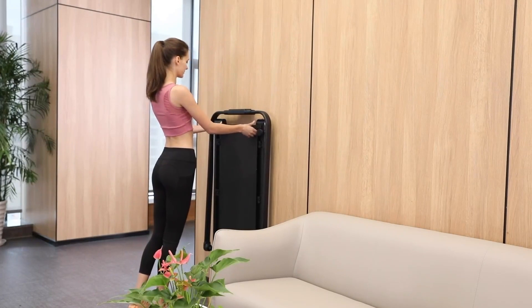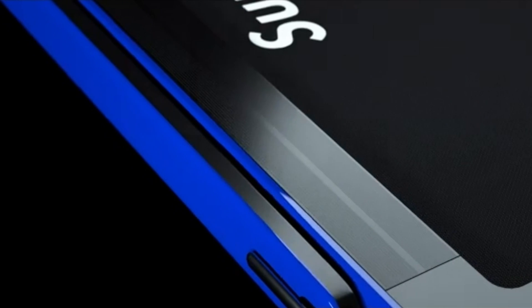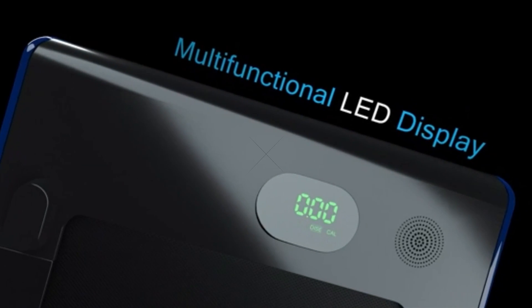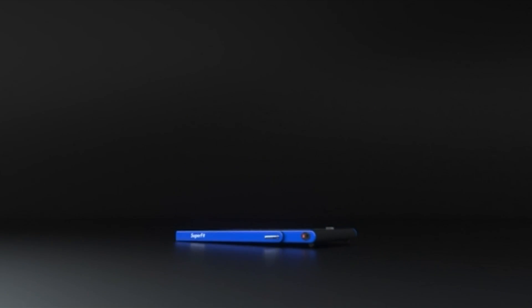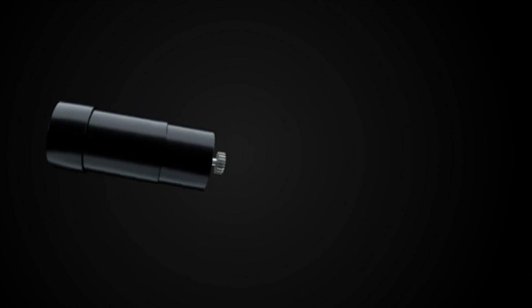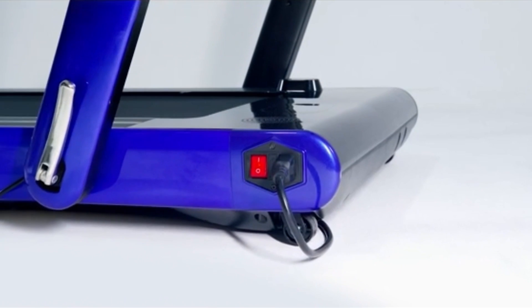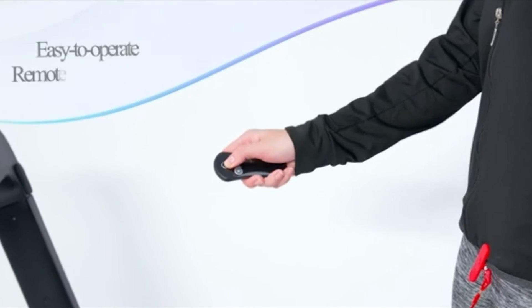The Go-Plus 2-in-1 Folding Treadmill is a versatile piece of fitness equipment. It is easy to control and monitor with the LED display, Bluetooth speaker, and remote control. With a 2.25 horsepower motor, this treadmill allows you to walk or run without disturbing others. You can also use the phone holder to watch videos or chat with friends.